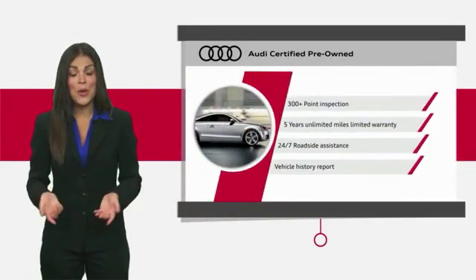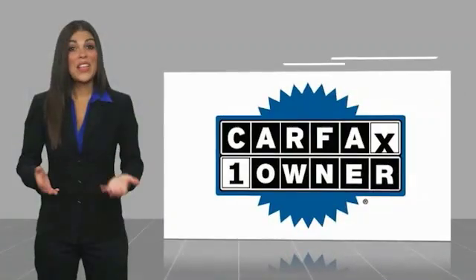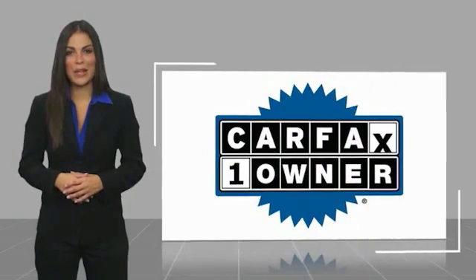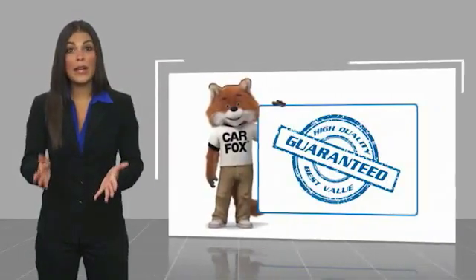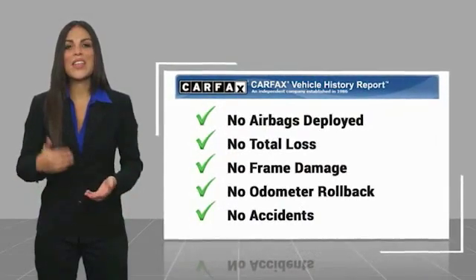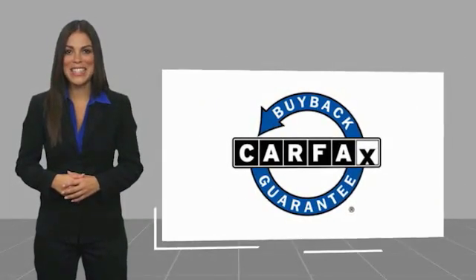Audi certified cars: performance and peace of mind. This is a one-owner vehicle with a Carfax vehicle history report. Be sure to find a complimentary copy of this report online or contact the dealership. This vehicle qualifies for the Carfax buyback guarantee.